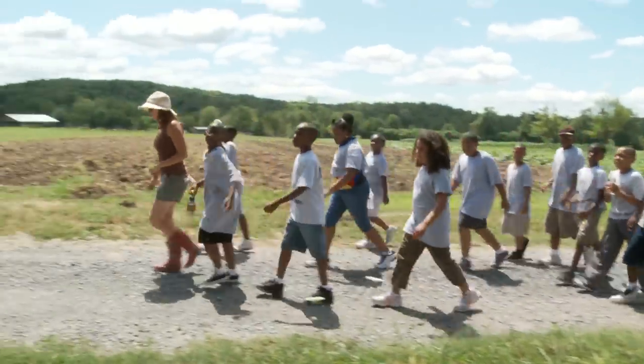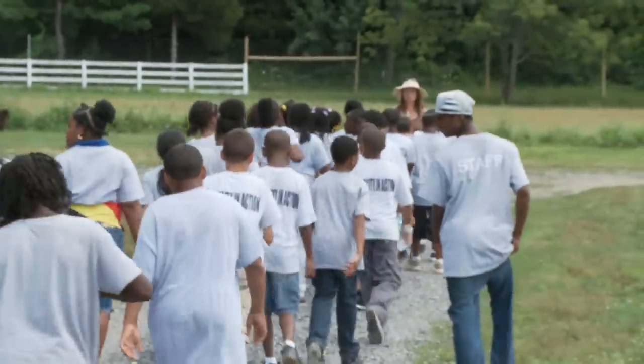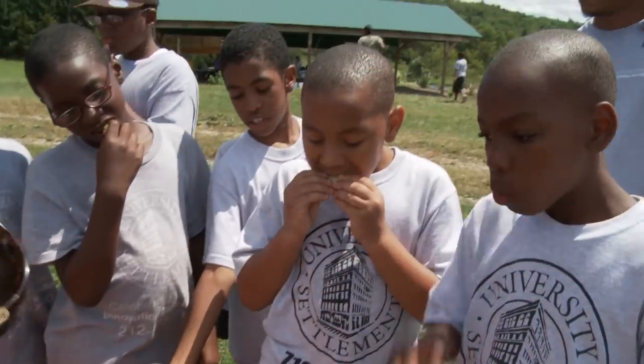Coming to the farm is an adventure for every child because they learn where their food comes from, they learn about the land from which it's grown, and they have an experience making fresh food by themselves for themselves. There's a definite disconnect between people and the food that they eat.